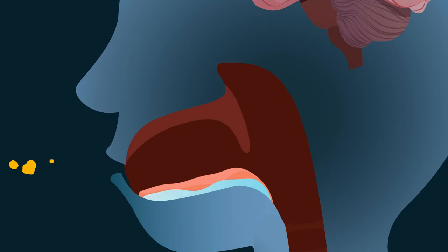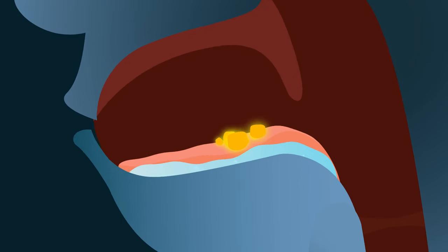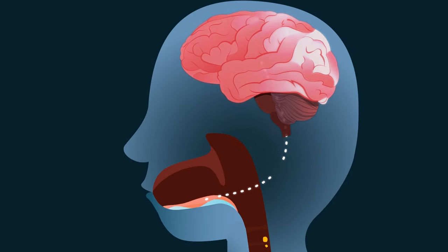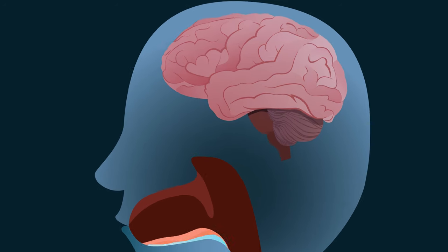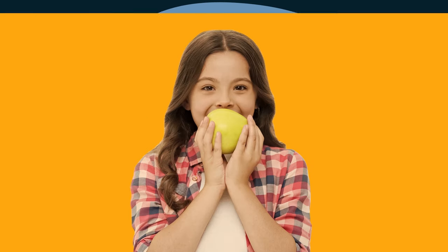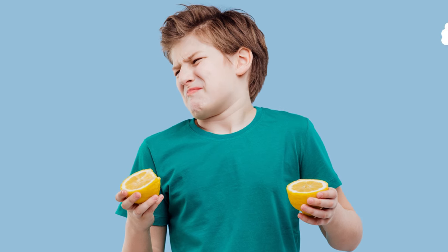When we put an apple in our mouth, chemical substances in the apple communicate with the taste buds on the tongue. The taste buds transmit this information to the brain through the taste nerves. The brain is then in charge of recognizing the type of taste and deciding whether we like what we're tasting or not. This apple is so sweet — I love it! But this lemon is so sour — I don't like it at all!